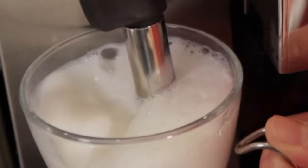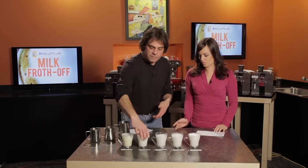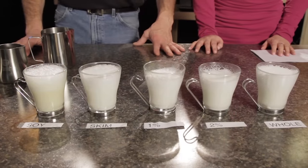In the past, we've done our own real-world testing of the frothing qualities of various types of dairy and non-dairy milks. Use the on-screen link if you'd like to watch those.